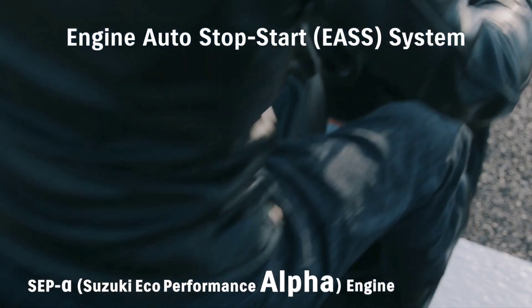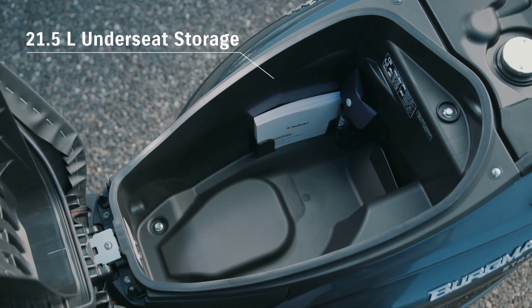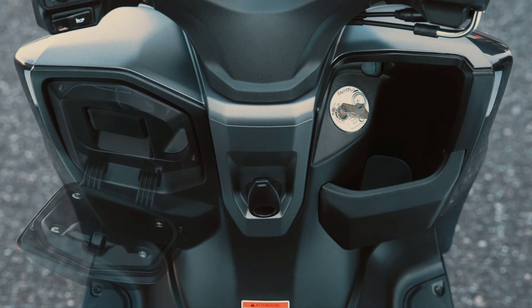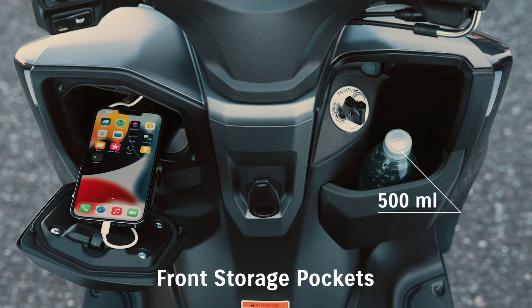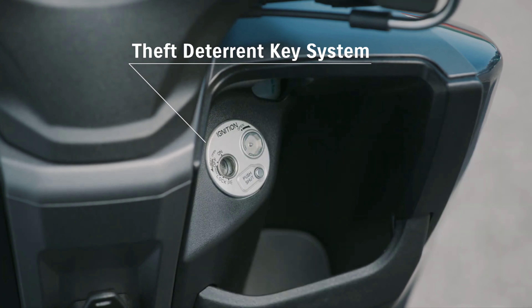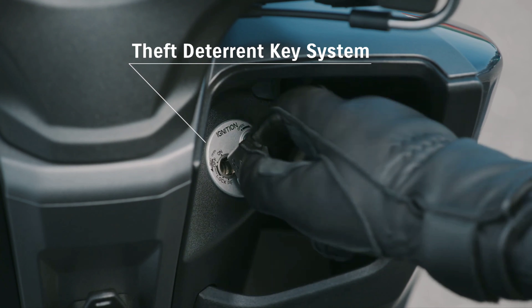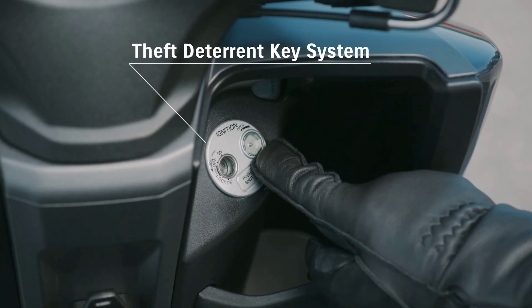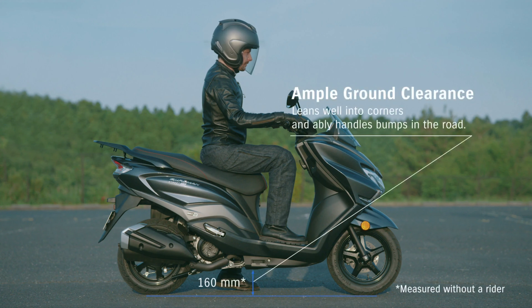The Bergman Street 125 EX also comes with two helmet hooks, 21.5 liters of under-seat storage, as well as two closable front compartments. One of those is for additional storage; the other contains a USB port. Next to the front storage compartment is the ignition key slot, which can be covered using a magnet mechanism that is coded to the owner's key.